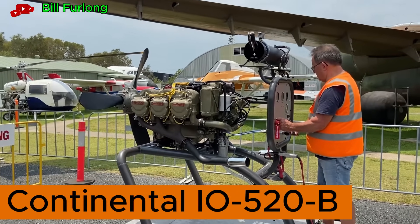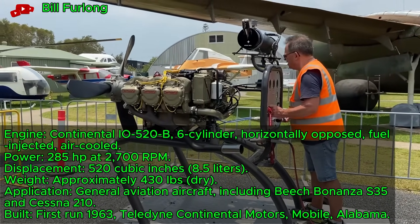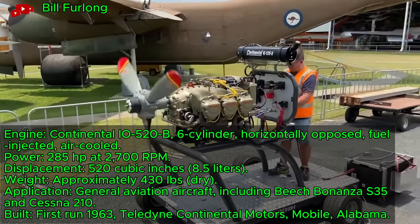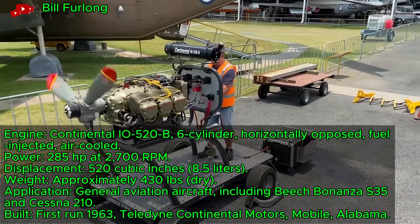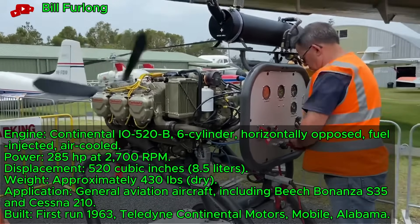Continental I.O. 520B, a 1960s fuel-injected engine, starts at an aviation workshop after careful tuning. This 285-horsepower six-cylinder powers small aircraft like the Beech Bonanza. It was developed from the I.O. 346, enhancing performance for general aviation.